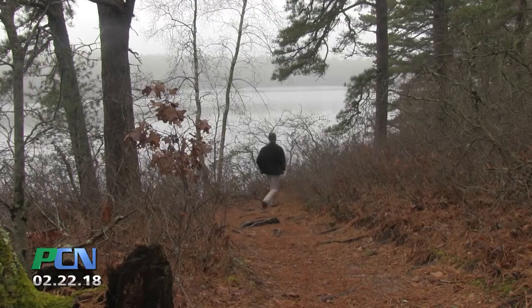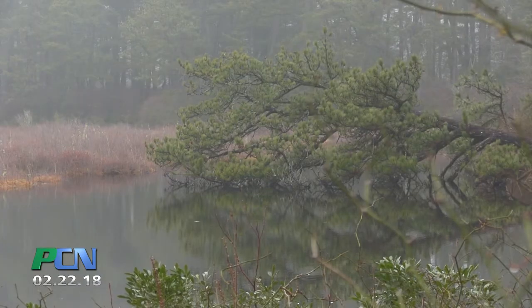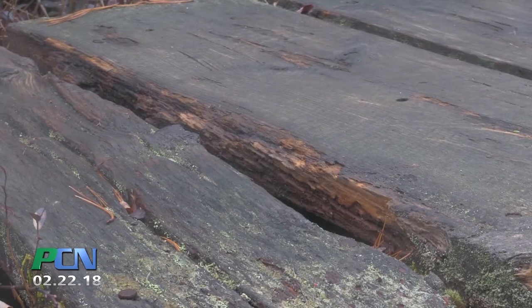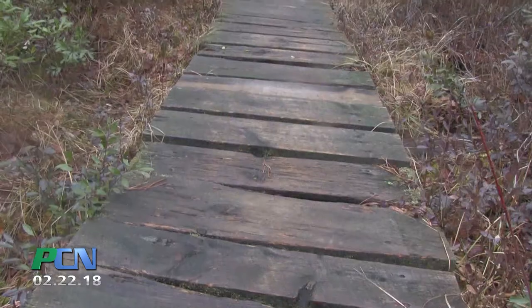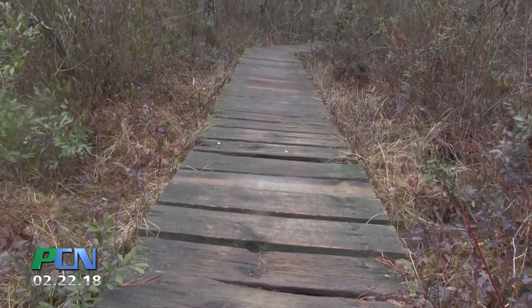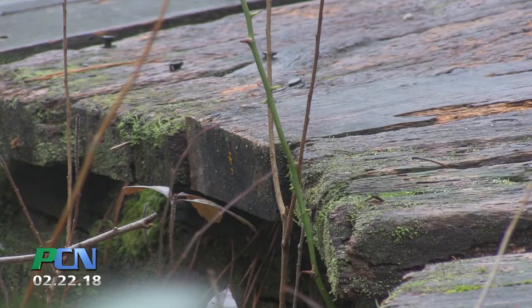We've done a lot of work on improving that trail and now this boardwalk project is the next piece to make it a better trail. The Friends have about 100 volunteers. We are hoping to get at least 10 or 15 of them to come with us in April to work on replacing these boards. We figure crews of two will be able to do like 10 boards an hour, so we think we're going to need a couple of weekends to get this project done.